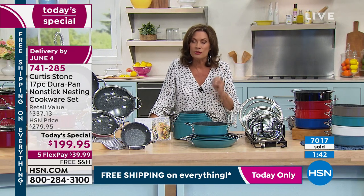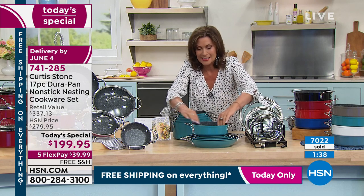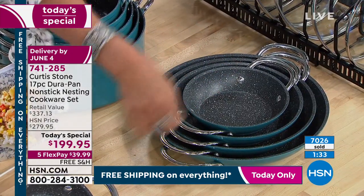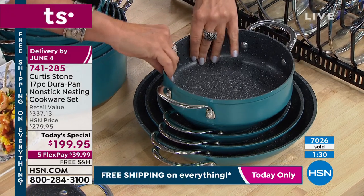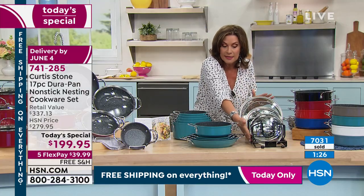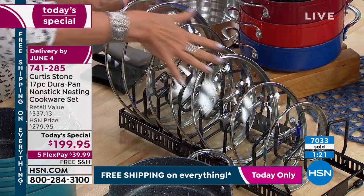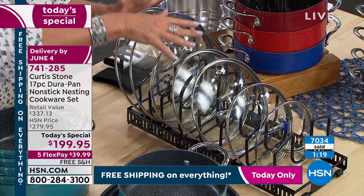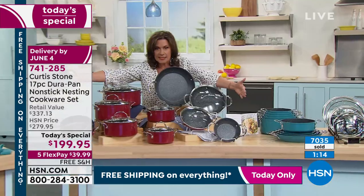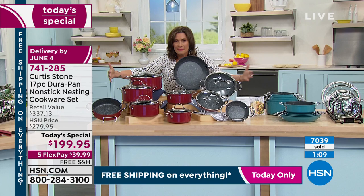If you buy this lid organizer, look at how you're going to be able to store all of those lids and just grab whichever one you need. This set turns into — are you ready? — the super-sized set. That's my before, that's my after. It is massive — it is mega.